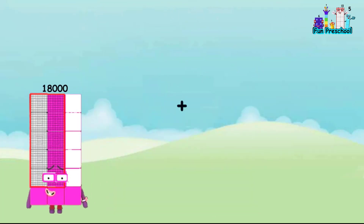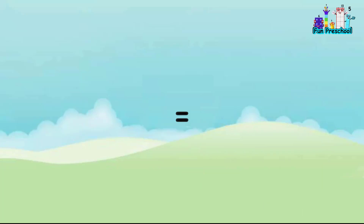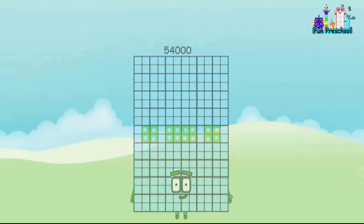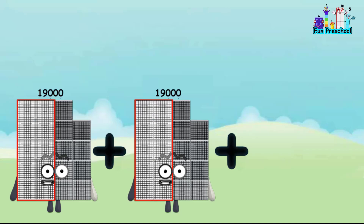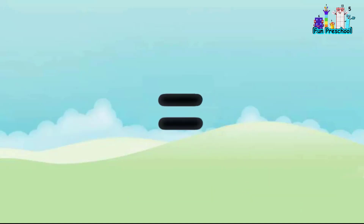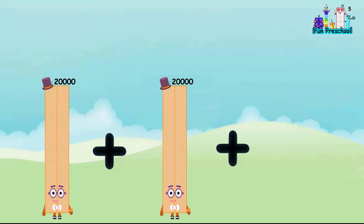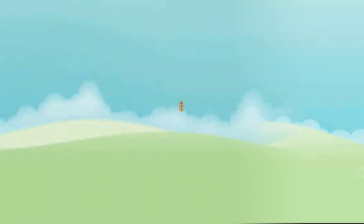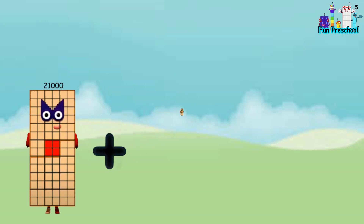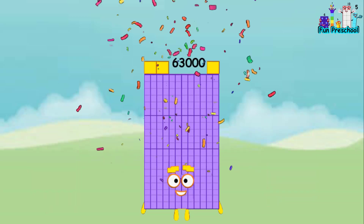18,000 plus 18,000 plus 18,000 equals 54,000. 19,000 plus 19,000 plus 19,000 equals 57,000. 20,000 plus 20,000 plus 20,000 equals 60,000. 21,000 plus 21,000 plus 21,000 equals 63,000.